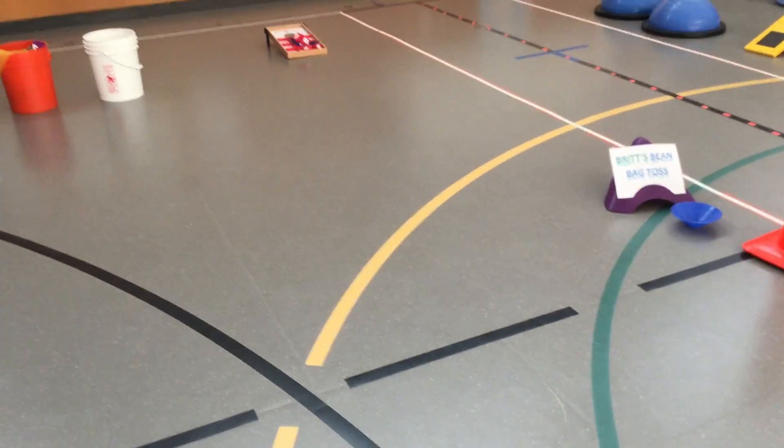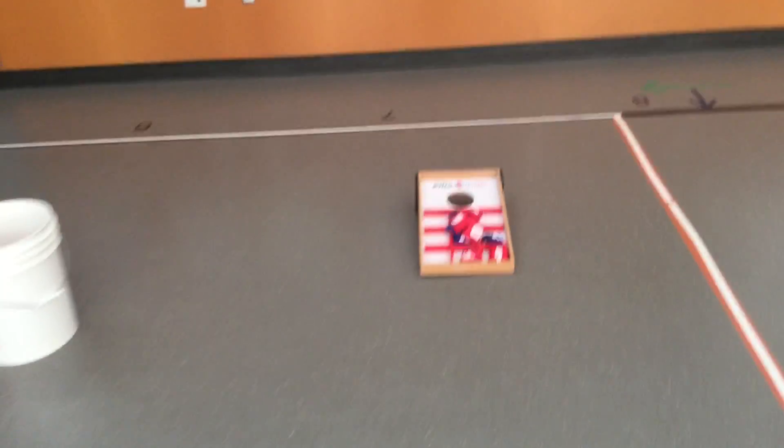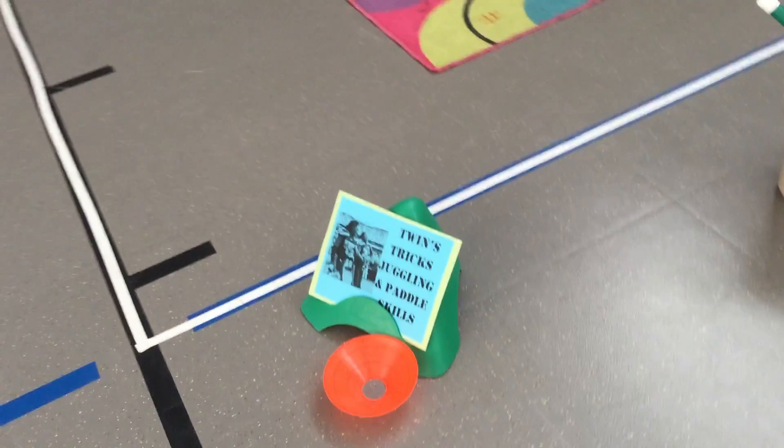Over here where the car wash used to be is now Britt's Bean Bag Toss, and you can play like a tic-tac-toe version with a friend. We also have some different stuff for tricks — juggling and paddle skills.